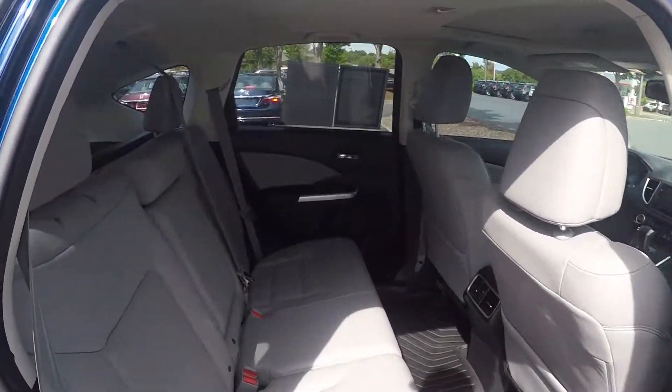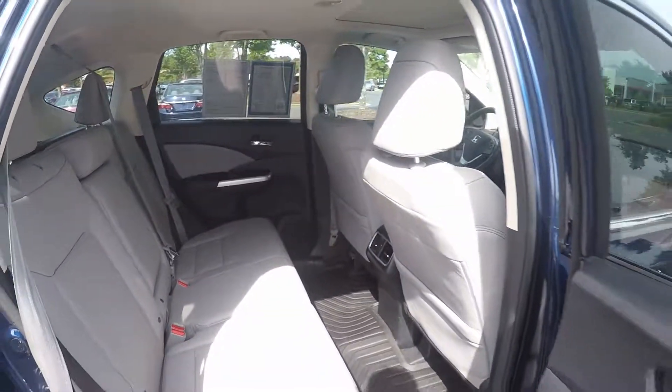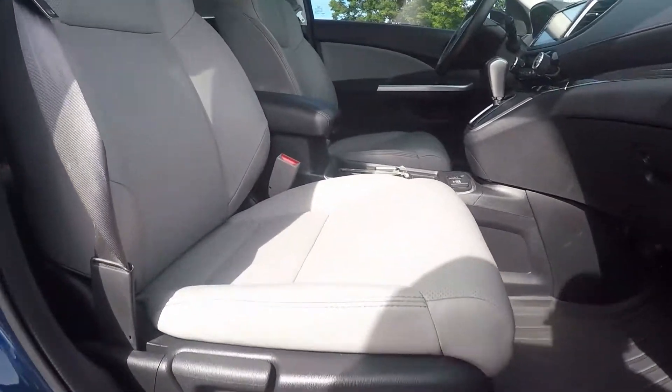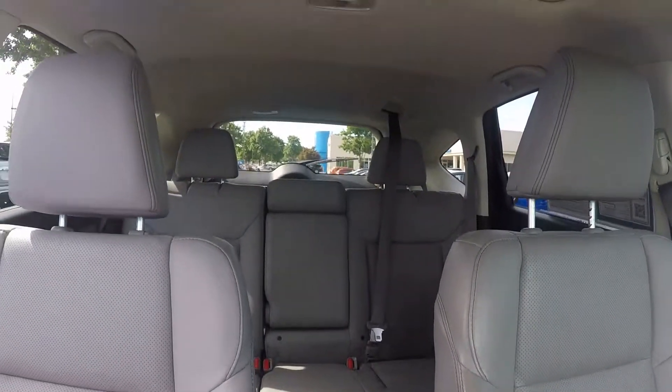Taking a look in the back seat on the passenger side now. One final look inside the vehicle — we do have manual seating for the passenger. Stepping further inside to give you a look around the back with the driver's eye view.